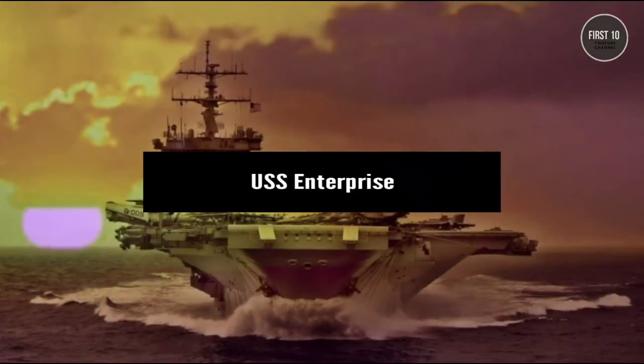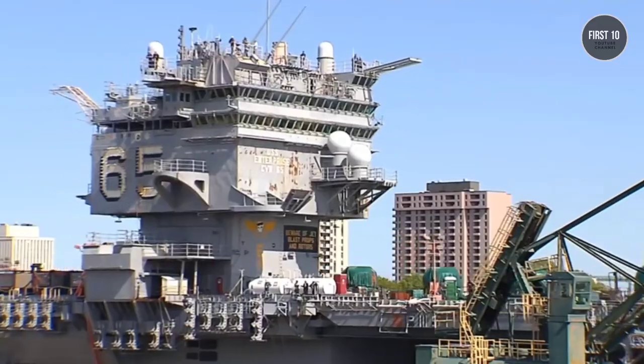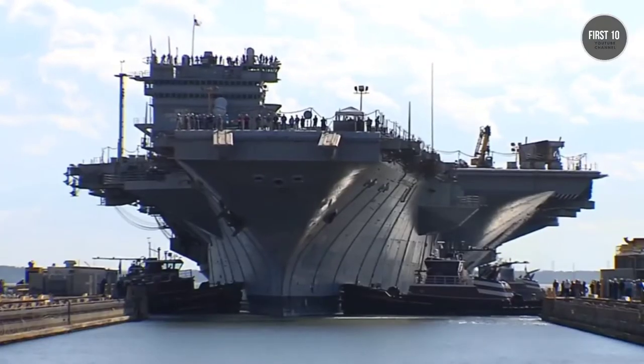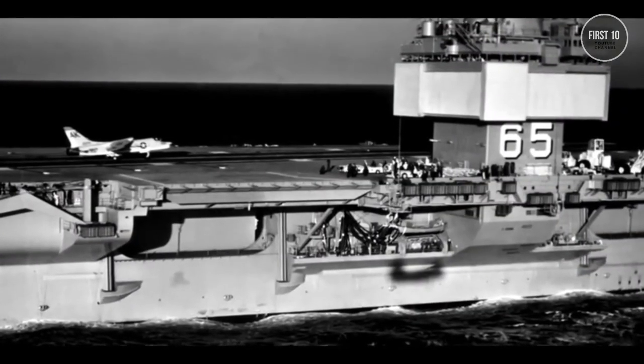USS Enterprise. Coming up next is one of the most loved aircraft carriers. She was the world's first nuclear-powered aircraft carrier, clocking in at a length of 1,123 feet — the longest naval vessel in the world when she was built in 1958.